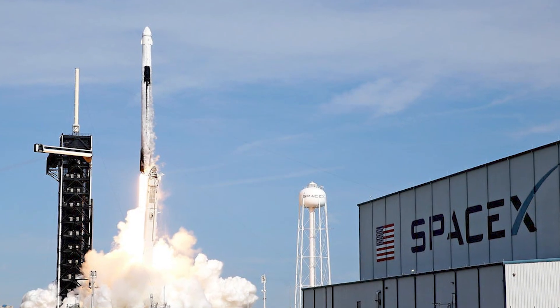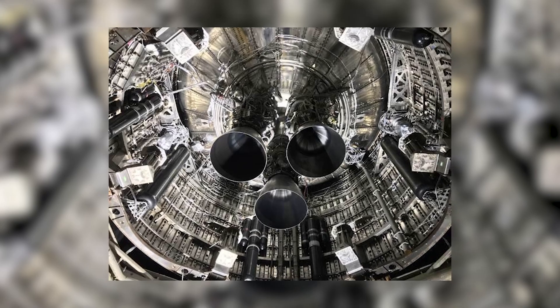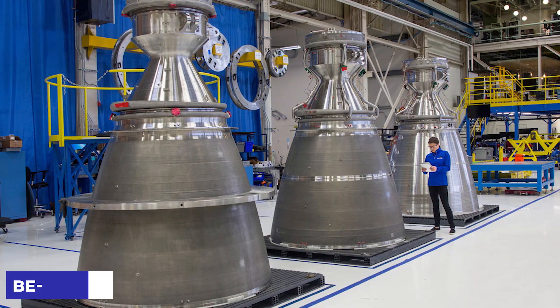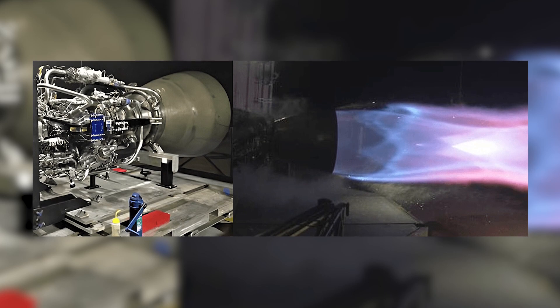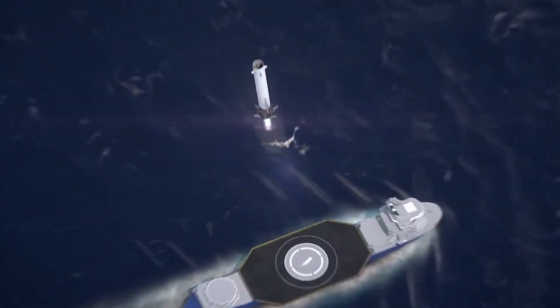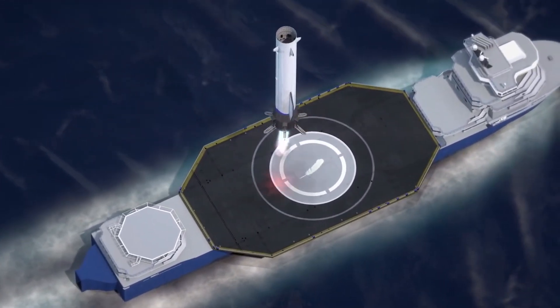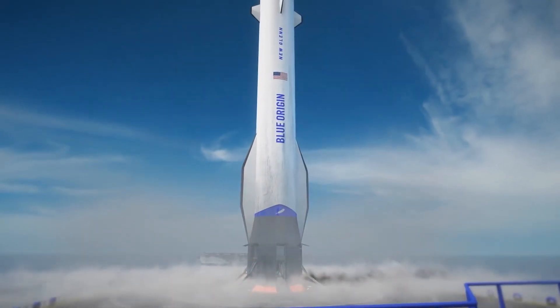For a long time, SpaceX has shifted their attention to the all-powerful Raptor engine, which is widely regarded as the king of rockets. The success of the BE-4 engine will determine whether or not this assertion is correct. The chamber pressure of SpaceX's Raptor design is estimated to be over 300 bar, whereas the chamber pressure of the BE-4 engine is estimated to be around 130 bar. The Raptor's ISP is 330 at sea level and 370 at vacuum, but the BE-4's ISP is 310 at sea level and 340 at vacuum.